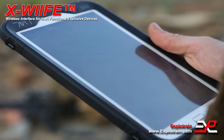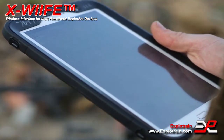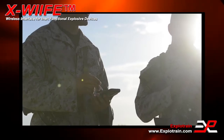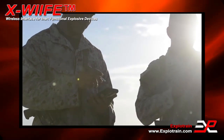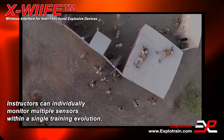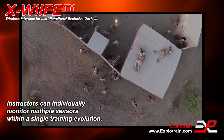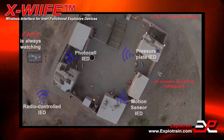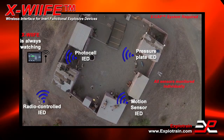Because the Ex-Wife will immediately tell instructors the second a trainee makes a mistake. The Ex-Wife can monitor different devices at different times, which allows for advanced training because the Ex-Wife knows exactly what is happening, even when out of sight.